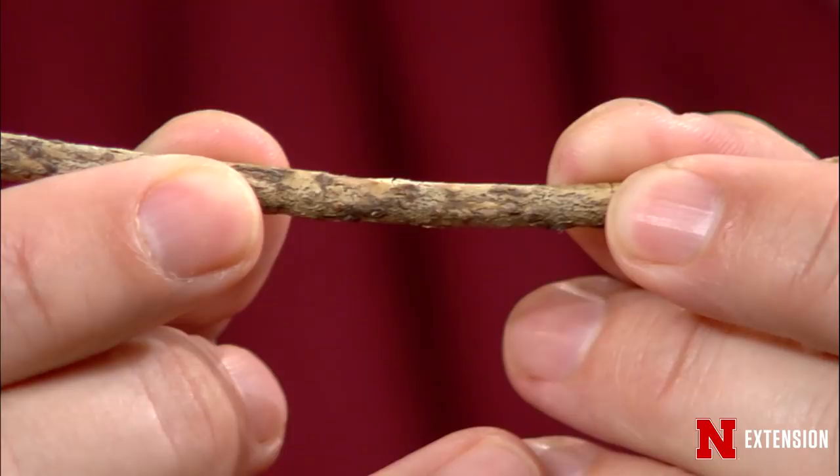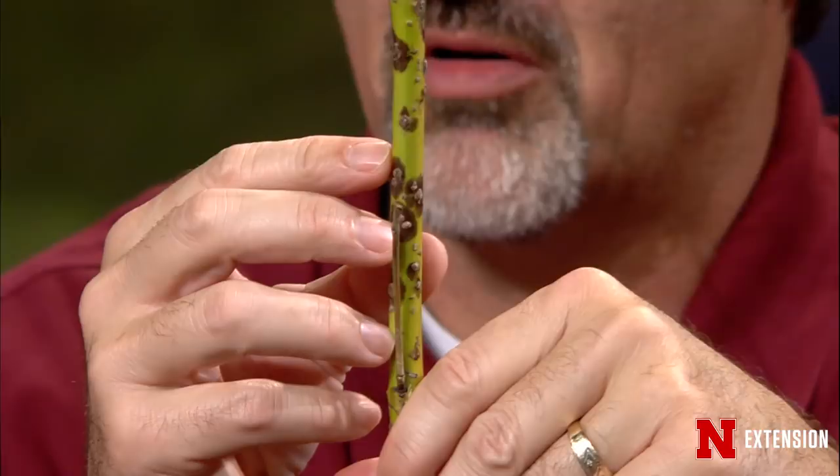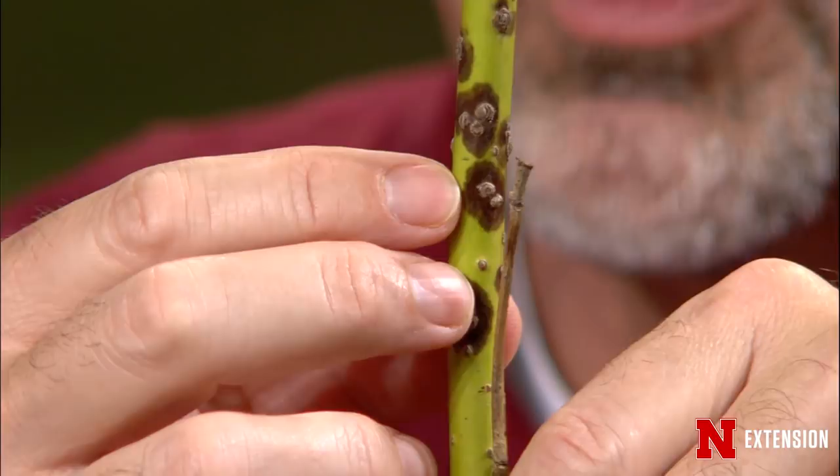You can see all these different little brown areas that are initial infections. As this continues, this branch will die and then we'll have these infection sites that produce more fruiting structures. It's really important to use sanitation to do a great job of disease management. As things are coming up and you have branches that are dead, go ahead and prune them out. If you put those in your wood chipper without composting, you would still spread the inoculum — so if you put it under a susceptible shrub like dogwood, you'd have more disease.